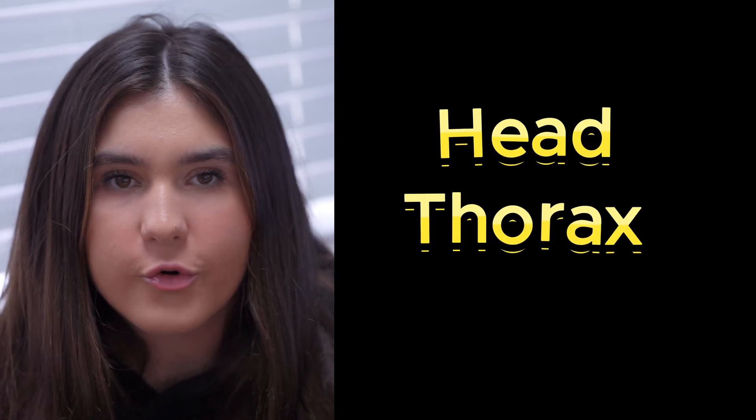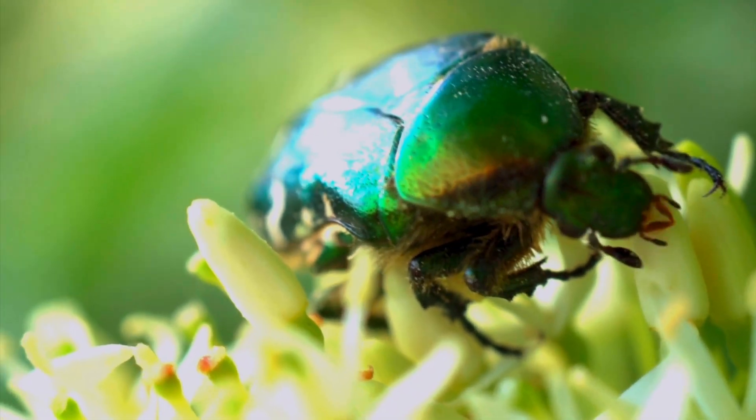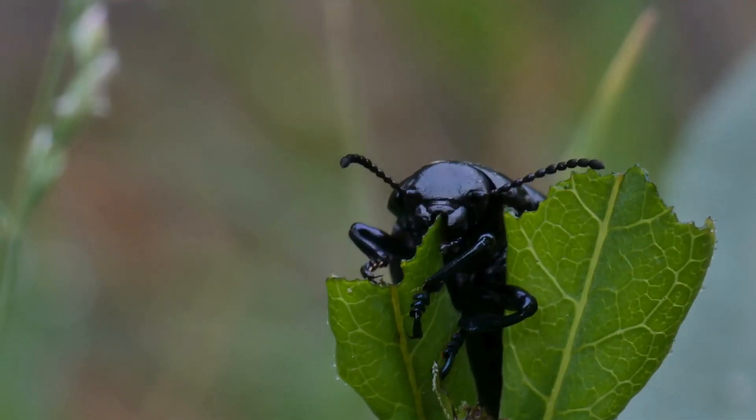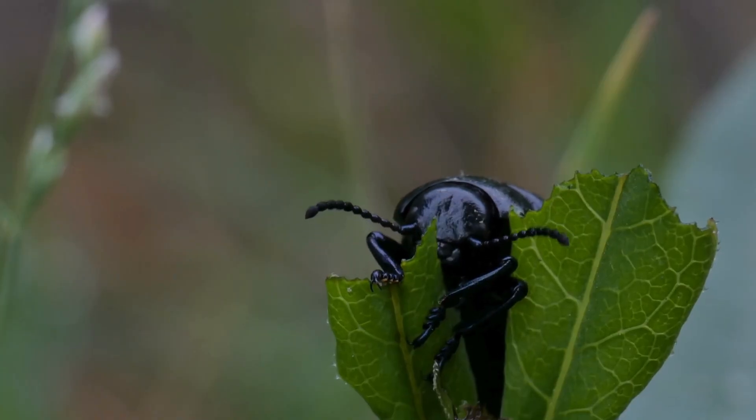Beetles have three main body parts: the head, thorax, and abdomen. The head is obviously where their eyes and mouth are located. They have strong jaws that help them munch on food, and some even have long antennae to smell and taste their surroundings.